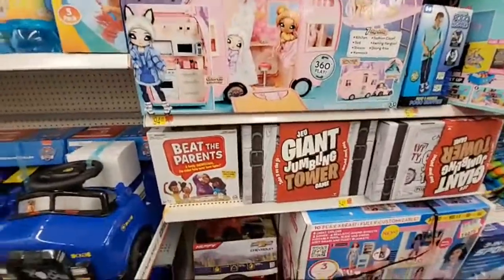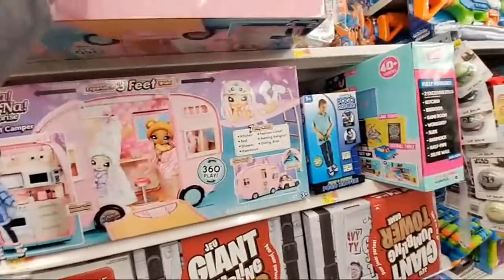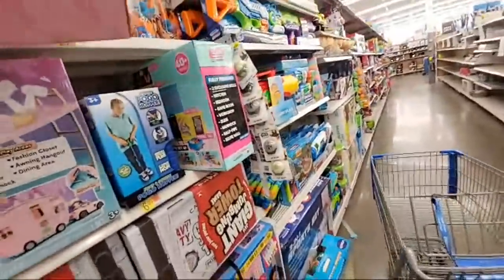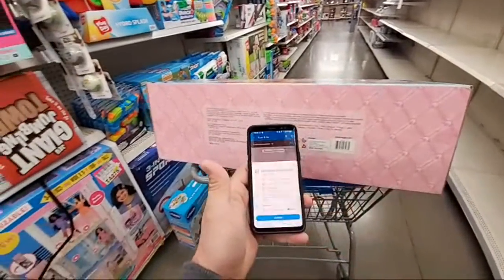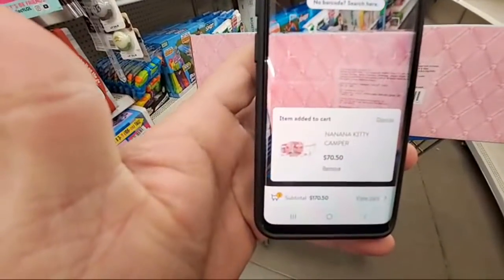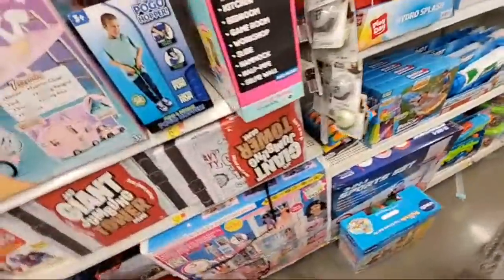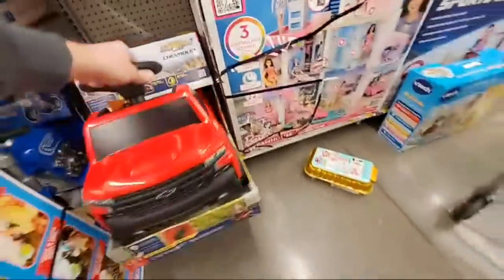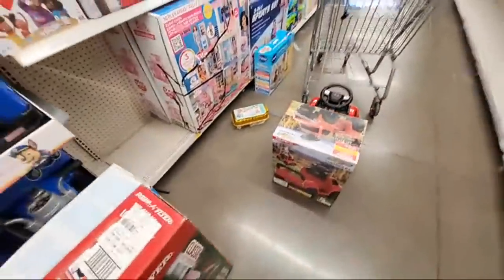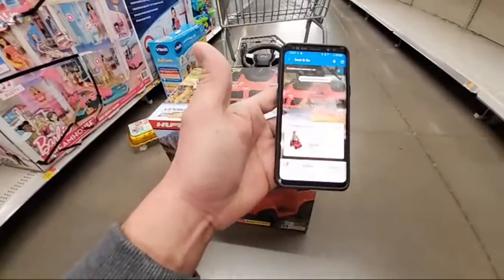Let's check this Huffy. And the Nana Camper - let's see if I can get a scan on it. You think it's still $94 or has it dropped? $70. So the Nana Kitty Camper down to $70 - we're going to wait for it. This is what I wanted to scan - this little Chevy truck. These little power wheels things go so quick, especially at the right price. $74.